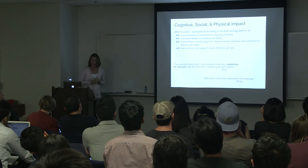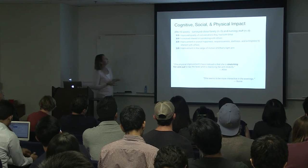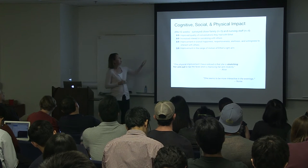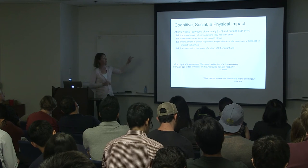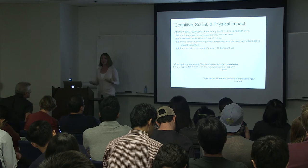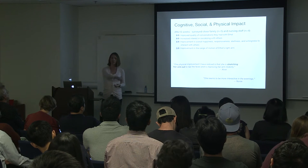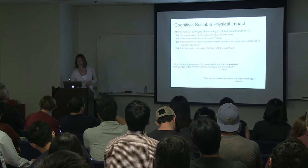After the first six weeks, we surveyed Ethel's close family members and nursing staff. People reported improvements in the quality of conversations they had with Ethel, her interest in socializing with other people, as well as along individual dimensions of happiness, responsiveness, alertness, and willingness to interact with others. One surprising finding is that people said Ethel's range of motion might be improving — now here's someone sitting most of her day, and now she's reaching out and tapping on a page. Something we certainly did not expect.